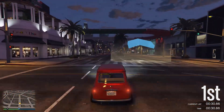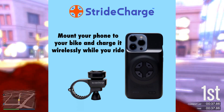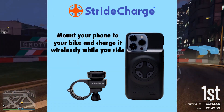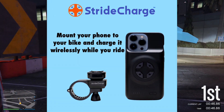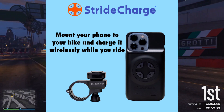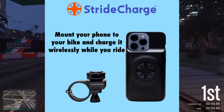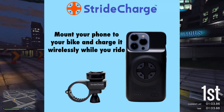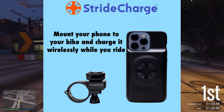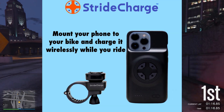Today's shoutout goes to a really awesome company known as Stride Charge. They have a really awesome product, which is a phone mount for your bike that allows you to charge your phone wirelessly while you ride. This is especially useful if you're using navigation while riding, to make sure that GPS does not drain your battery. Most importantly, the mount itself is super well-built and will keep your phone protected, and it is super easy to attach and detach your phone from the mount. If you're someone that bikes at all, I highly recommend checking it out. Make sure to click the first link in the description down below to check out the Stride Charge website and order one for yourself today.